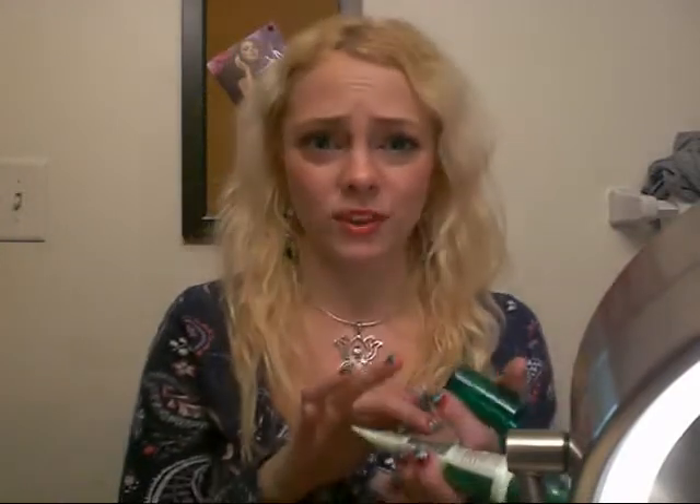You just use one pump, and it's really tiny and you're like, how is this going to cover my whole face? It does, trust me. You just want to kind of pat it on — it feels so good — and then I wait a few minutes before I apply my foundation.